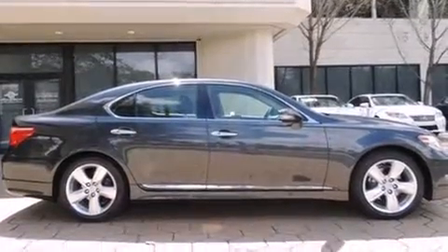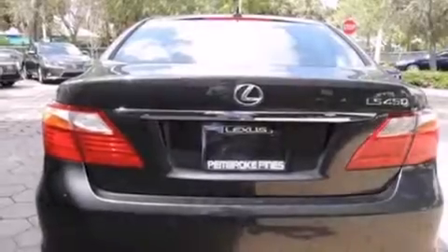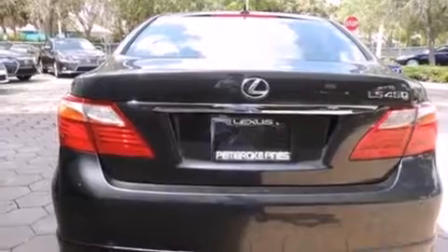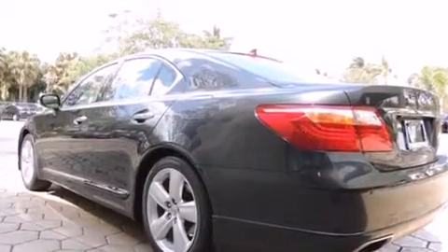Features include a sunroof, heated seats, a navigation system, Bluetooth mobile device connectivity, Xenon headlights, side curtain airbags, air conditioning with automatic climate control, full power accessories, leather seats, and this vehicle has less than 60,000 miles.